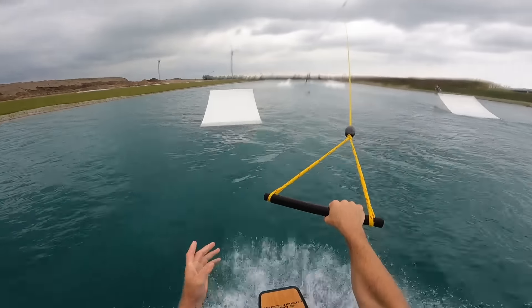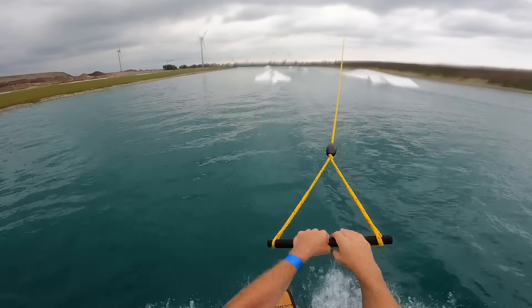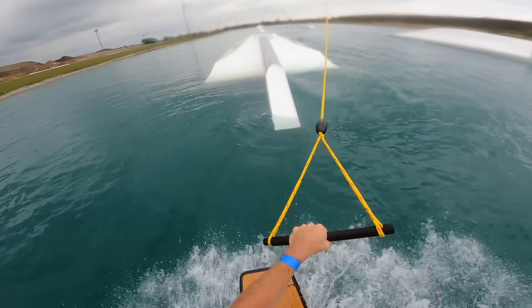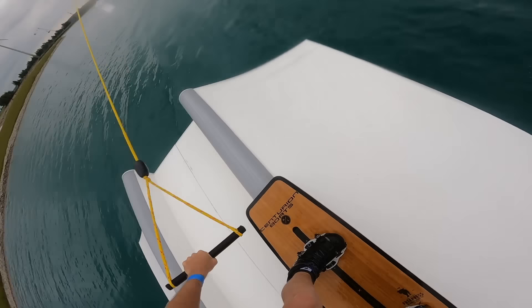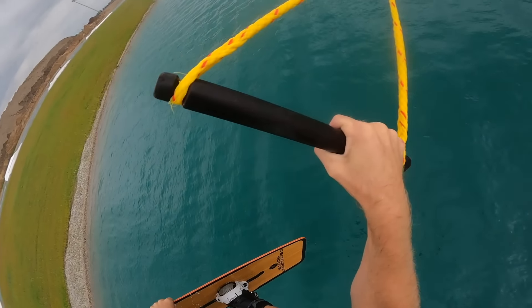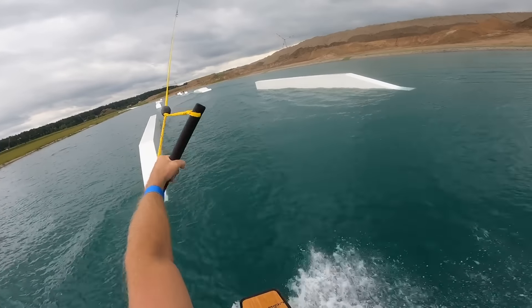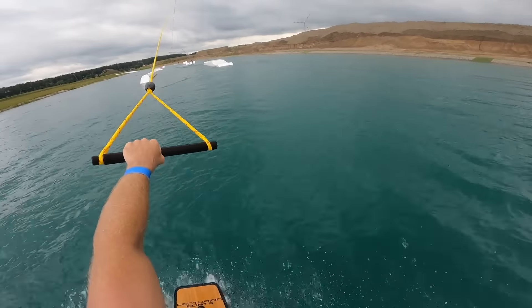One thing they wanted to do on the intermediate cable is include some rail-to-rail transfers that aren't too big, so it's not too scary to learn a rail-to-rail for the first time. There are also tons of cool transitions as well, like this West Rock feature.